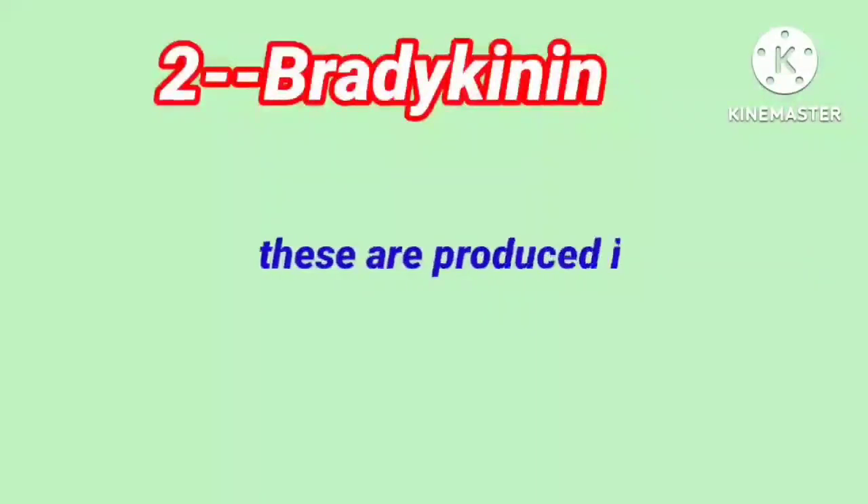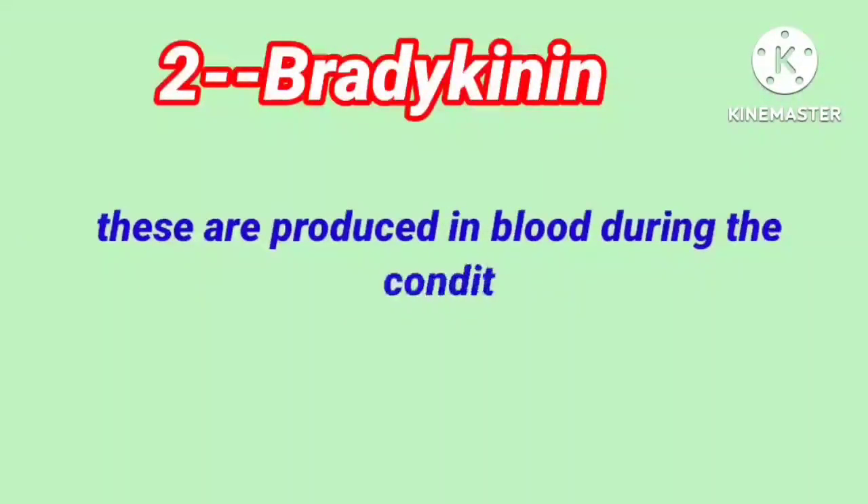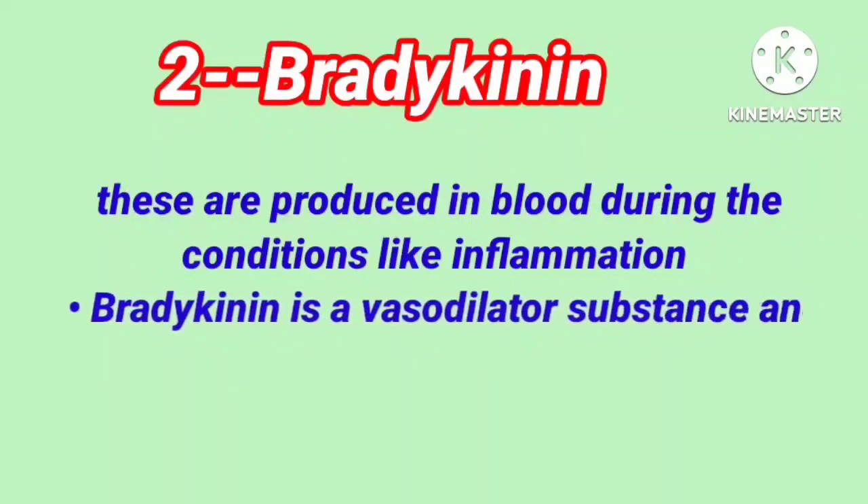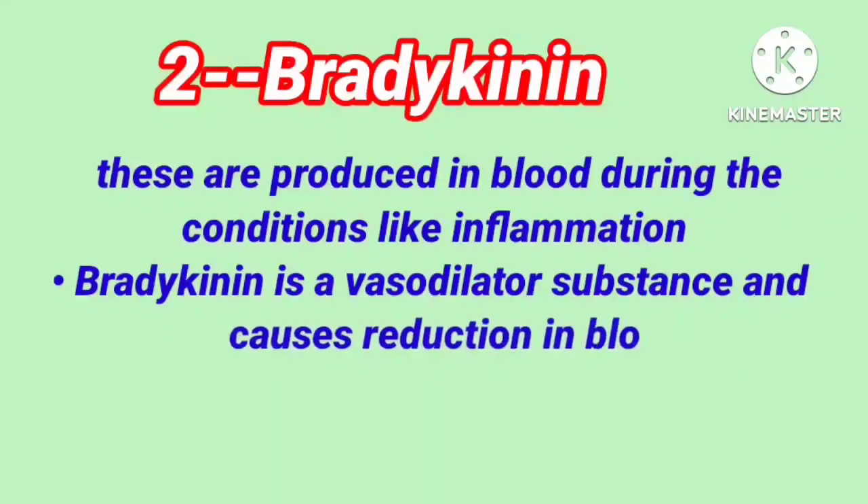The second one is bradykinin. These are produced in blood during conditions like inflammation. Bradykinin is a vasodilator substance and causes a reduction in blood pressure.